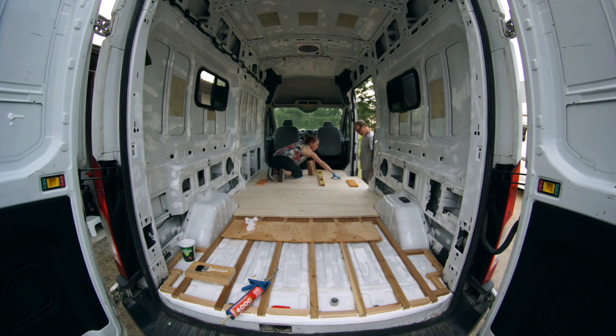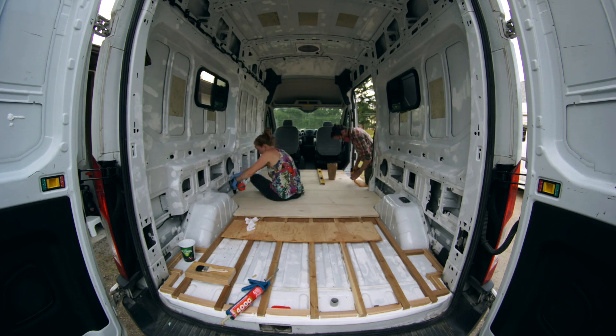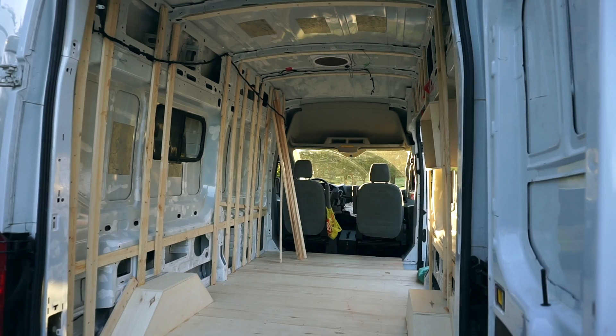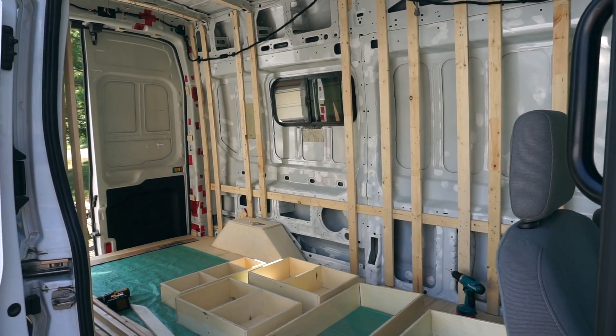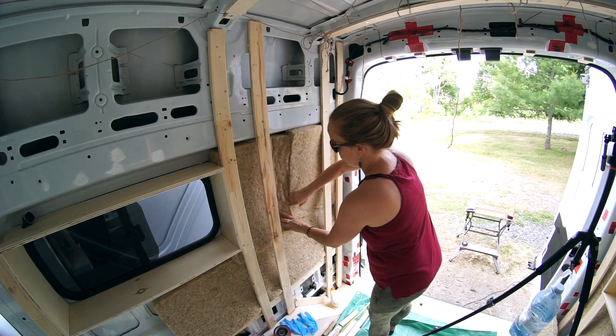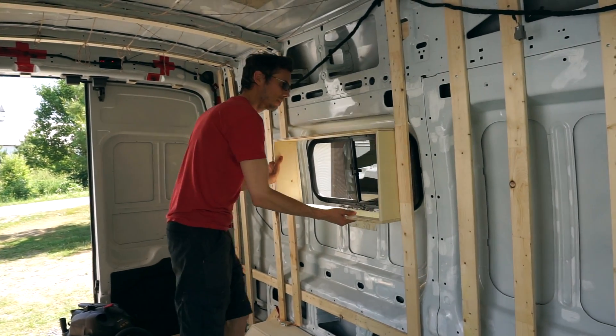Before deciding what to do, we actually watched probably hundreds of videos on YouTube of different camper van layouts and floor plans. We also checked out a ton of photos on Instagram and grabbed all sorts of different ideas and inspiration from different sources to come up with the perfect layout that's going to work for us.